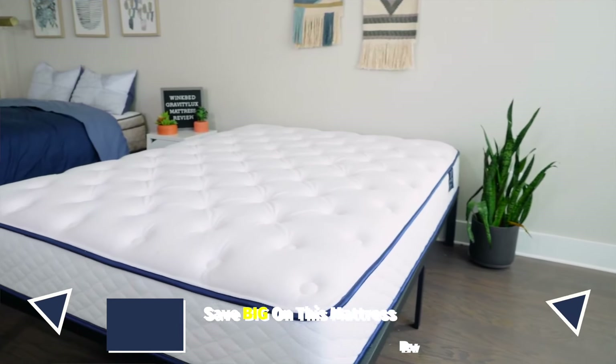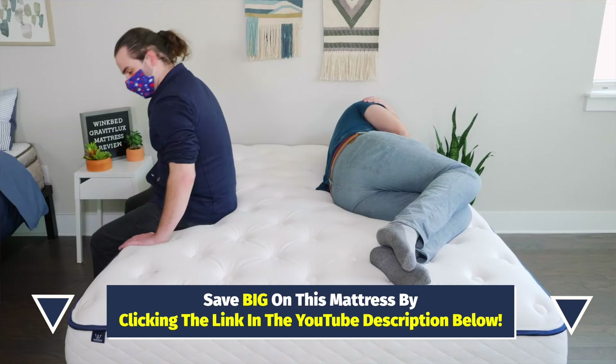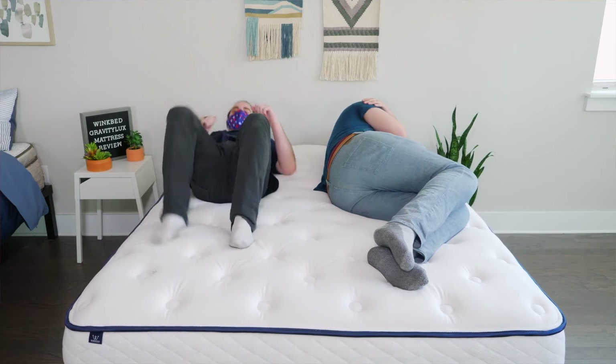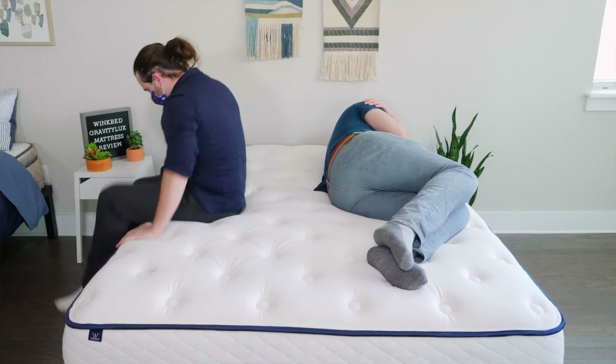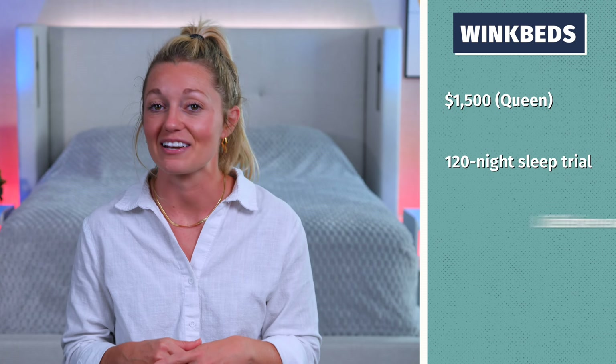This mattress also boasts a super slow-moving feel. When you first lie down it may feel a little firmer, but as you lay in it, you're going to feel it conform to the curves of your body and soften up right underneath you. This is also going to help with motion transfer, so you and your partner should not be disturbing each other while you sleep. This mattress will also help dissipate heat, keeping you from overheating at night. For a queen size with coupons below, you're going to spend around $1,500, and you'll get a 120-night sleep trial and a lifetime warranty.